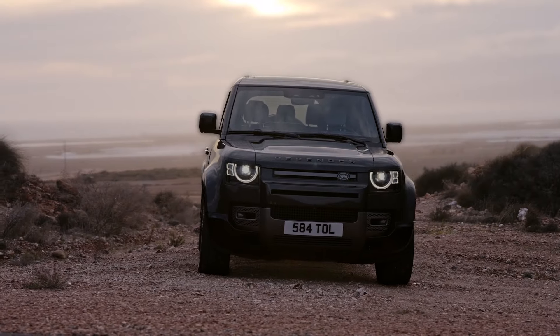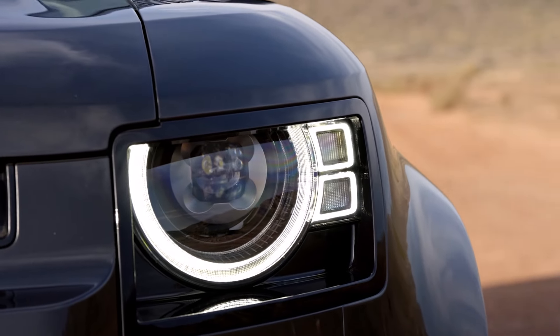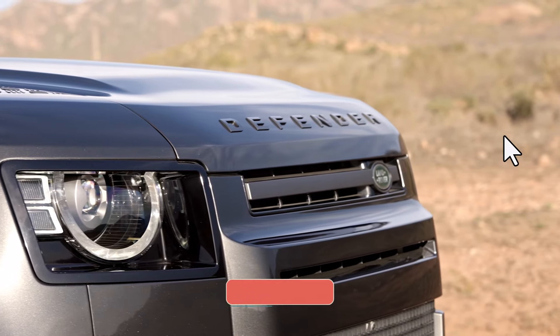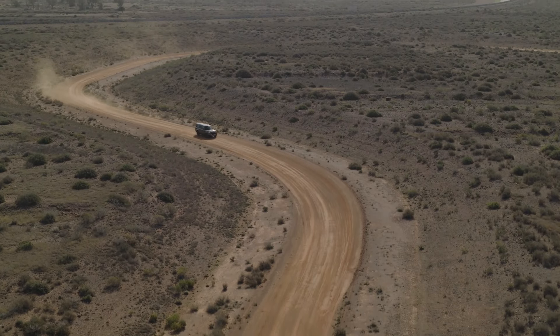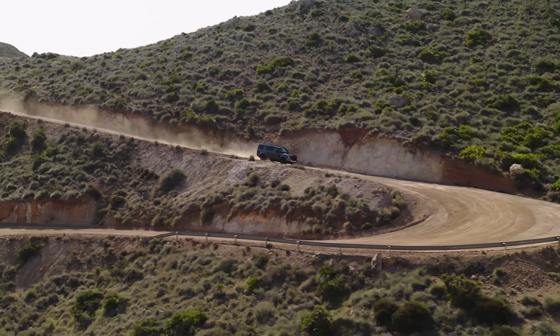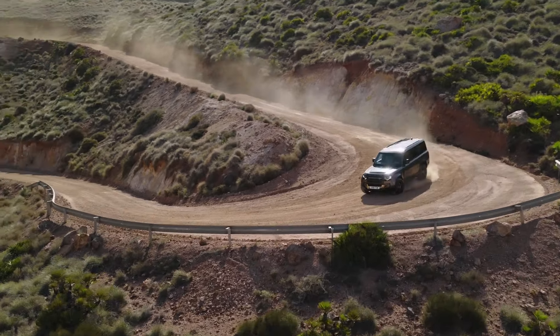Defender models embody modern-day heroism, respecting the past while anticipating the future. As part of a sustainability-rich vision, the Defender 130 is available as an electric hybrid, and the Defender hard-top caters to professional capability needs. With its luxurious new features and enhancements, the Defender 130 continues to lead in blending rugged adventure with modern luxury. The introduction of the Captain Chairs pack and the powerful D350 engine makes the Defender 130 a top choice for those who seek both performance and comfort, solidifying its place as a modern-day hero in the world of off-road vehicles.